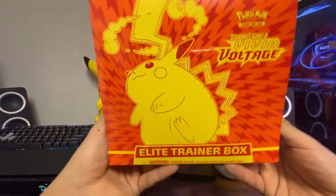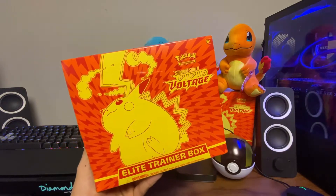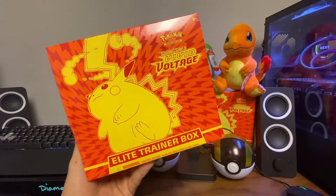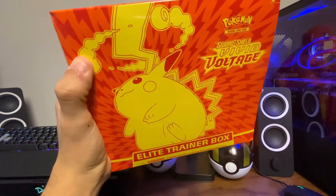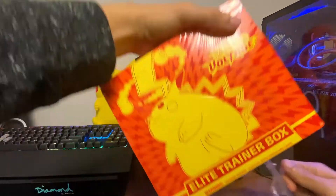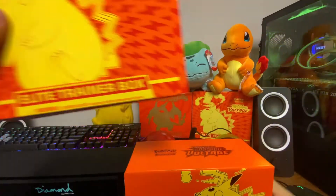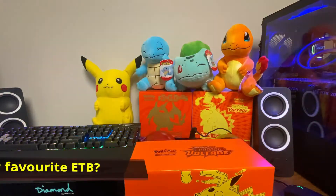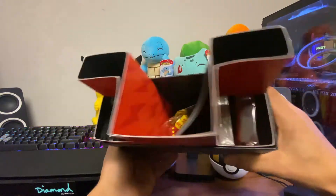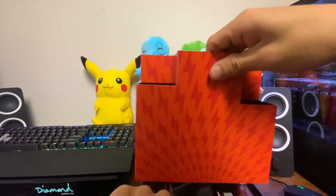I was looking at the stats for the channel — 65% of our viewers aren't subscribed, so hit that subscribe button. Leave comments below and let us know who you guys have been getting in your Elite Trainer Boxes. In this video we got the Vivid Voltage Elite Trainer Box, which comes with eight packs — not like the Champion's Path which comes with ten. It also comes with special sleeves, a booklet, energies, and dice.